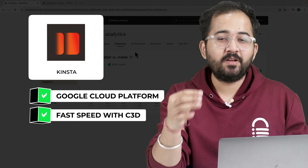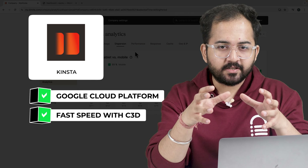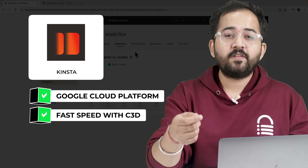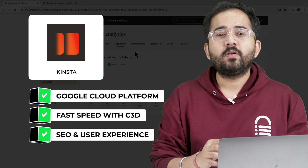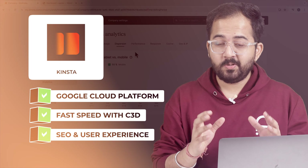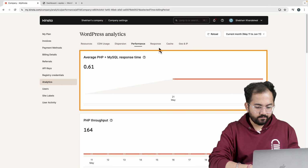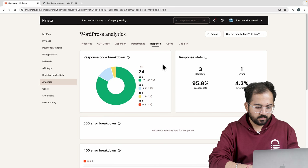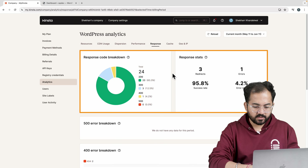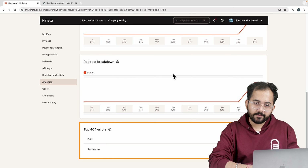I'll just click the Create a Site button to set up a WordPress site. Choose the Install WordPress option and hit Continue. Enter a site name and choose your data center location. Make sure it's close to your primary location for the fastest speeds. Click Continue again, fill in these details, select the Install WooCommerce checkbox and then click Continue.